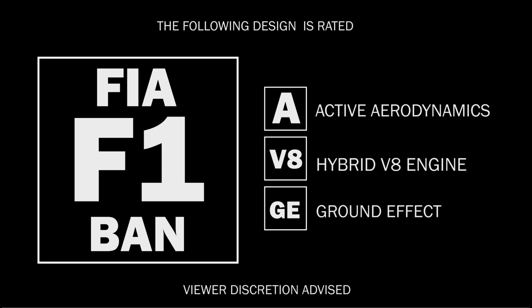The following design is rated FIA F1 for the use of banned racing technologies. Viewer discretion is advised.